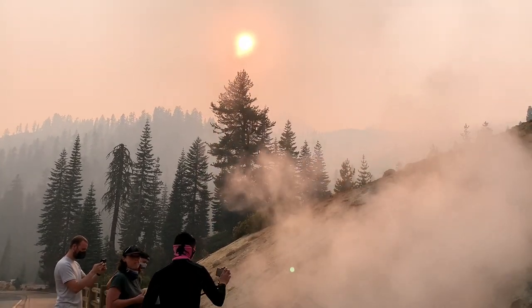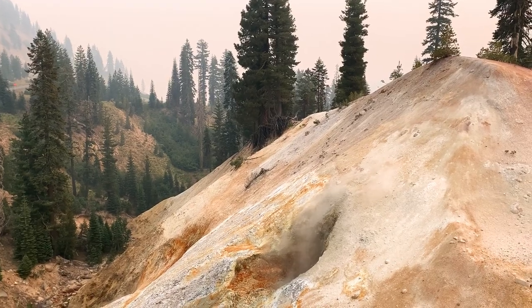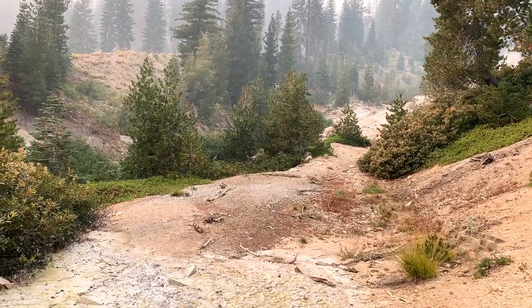Sulphur Works is easy to access off the main road through Lassen, and with smoke from regional wildfires, it had an even more otherworldly aspect.